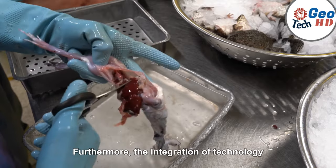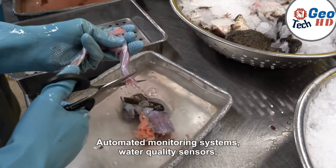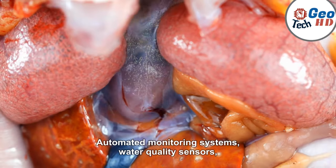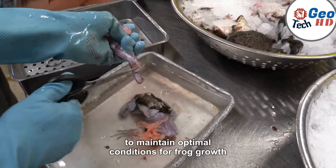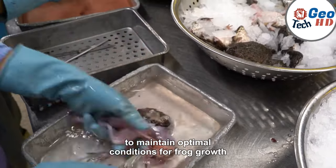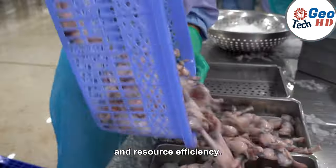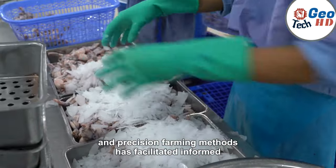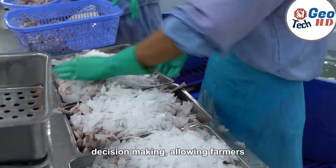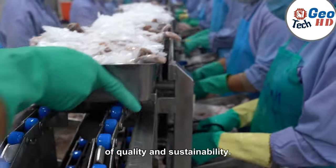The integration of technology in frog farming has revolutionized various aspects of the industry. Automated monitoring systems, water quality sensors, and climate-controlled mechanisms have enabled farmers to maintain optimal conditions for frog growth and well-being, leading to increased productivity and resource efficiency. Additionally, the adoption of data-driven analytics and precision farming methods has facilitated informed decision-making, allowing farmers to optimize their operations and ensure the highest standards of quality and sustainability.